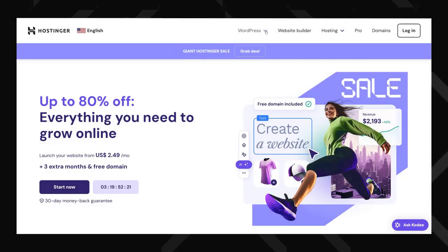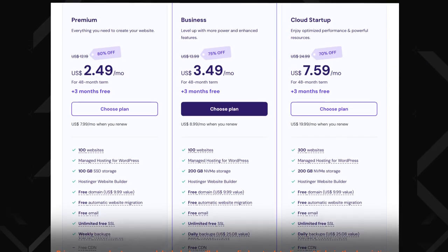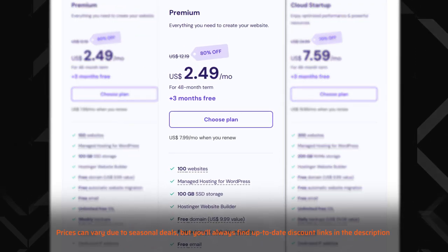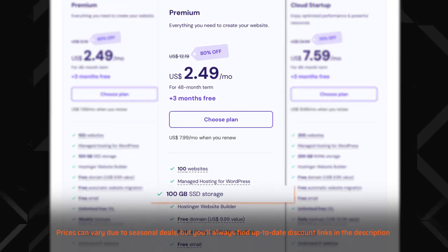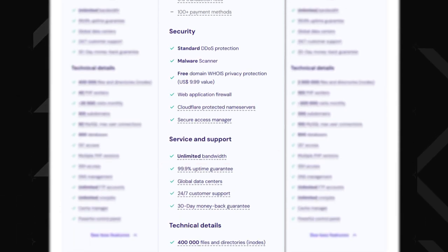Hostinger has four types of plans: shared hosting, WordPress hosting, cloud hosting, and VPS hosting. I highly recommend starting with their shared hosting premium plan — it's an absolute steal. For less than $3 a month, you get 100GB of lightning-fast SSD storage, the ability to host up to 100 websites, and unlimited bandwidth. As your website grows, upgrading is hassle-free and you can seamlessly switch to more advanced plans.